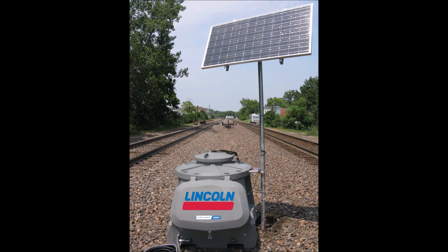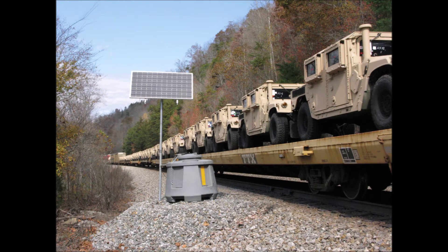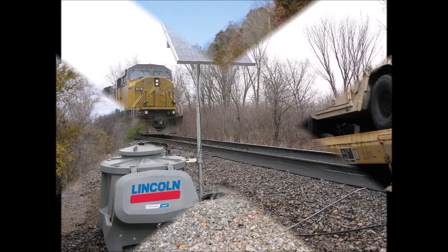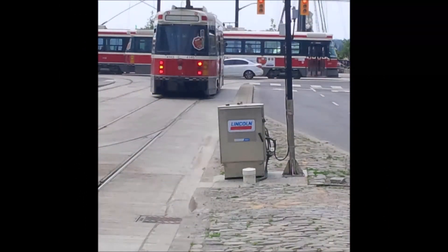Railside automatic lubrication systems are used by rail system owners and operators on national train networks and public rail transit systems around the world. These rail loop systems are designed to significantly reduce the friction between train wheels and curbed rails, extending the overall lifetime of rail assets, reducing operating costs, and improving overall rail system performance.